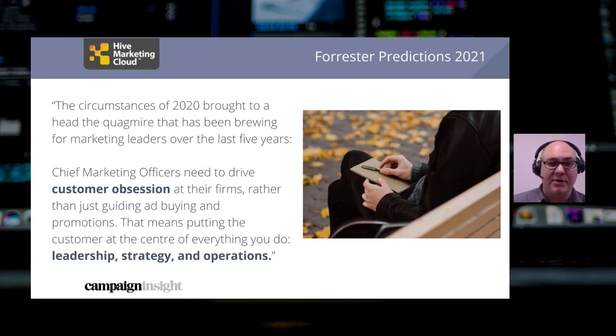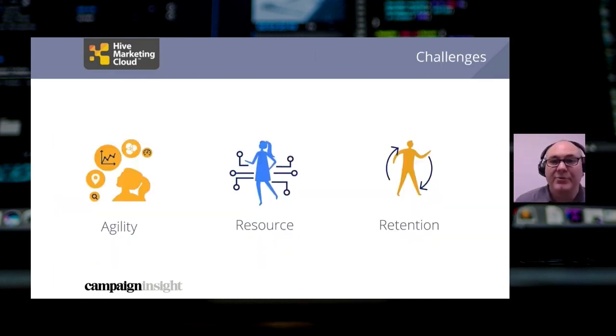This Forrester article — I recommend people read it. This quote in particular really resonates with me, and got me thinking about some of the challenges we've seen over the last year that are likely to continue to get in the way of marketeers taking that obsession and turning it into better marketing for their customers. It falls into three broad challenges — they've all existed before and they'll continue to exist, but over the last year they've really had the COVID floodlights shone on them.